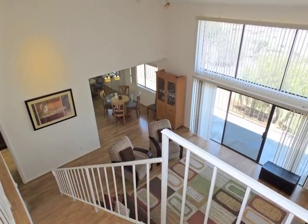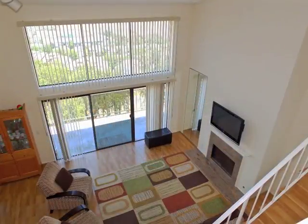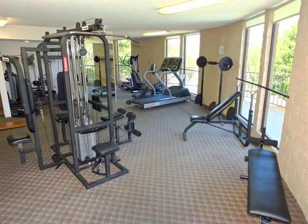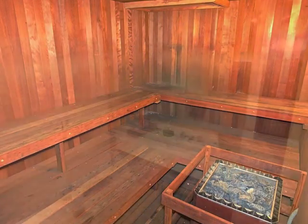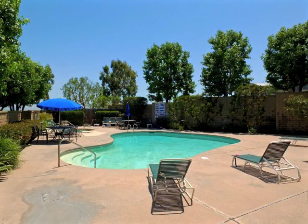Ascend the stairs above the living room to the upper loft hideaway. Head down to the expansive recreation room, outfitted gym with a view, the nicely appointed sauna complex, or the secluded pool plaza.